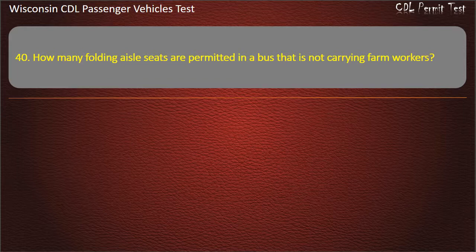Question 40: How many folding aisle seats are permitted in a bus that is not carrying farm workers? — Zero; Four; Six; Eight. Answer: Zero.